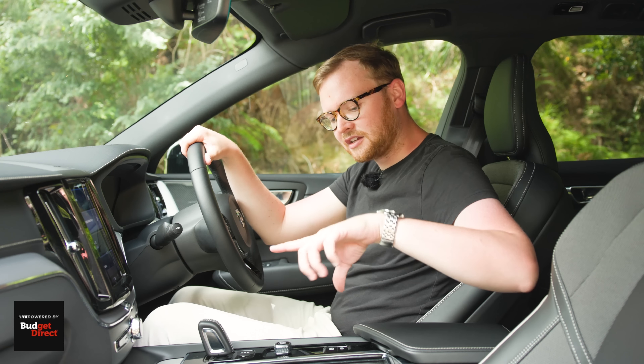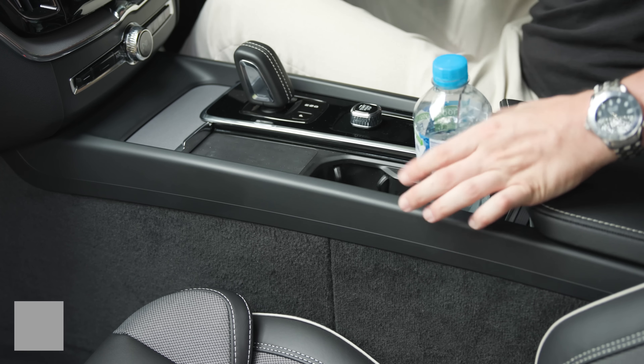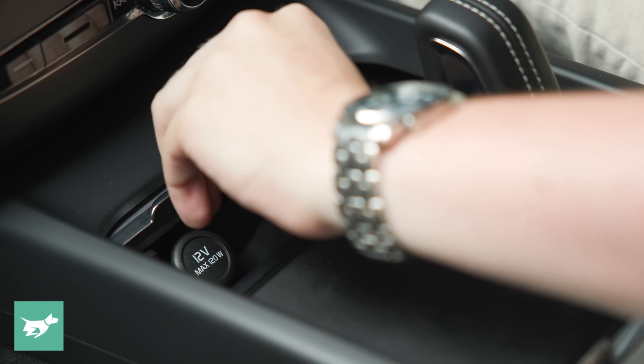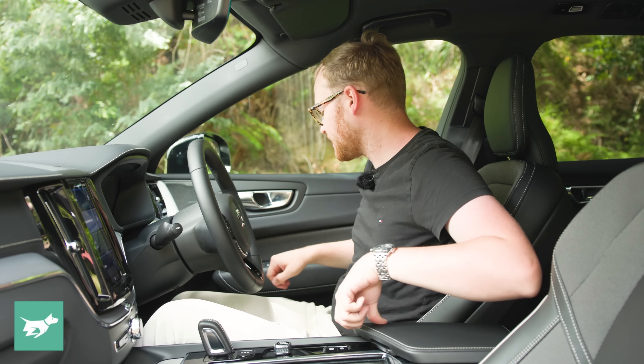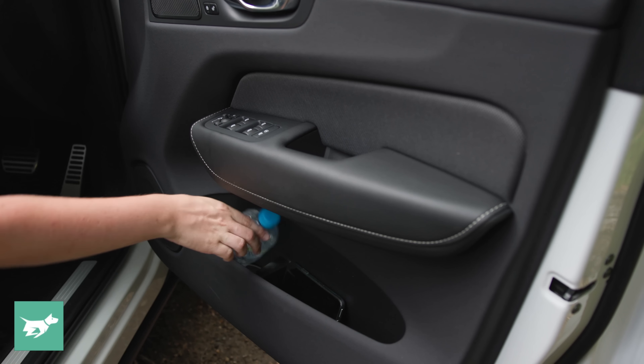In terms of practicality, we've got cupholders between the seats, a wireless smartphone charger, a 12-volt socket up here in front of the shifter, a bin between the seats with two USB-C ports, and big door bins that can take a large water bottle.